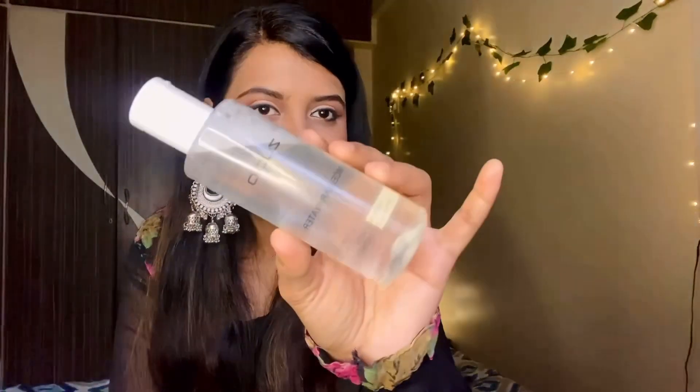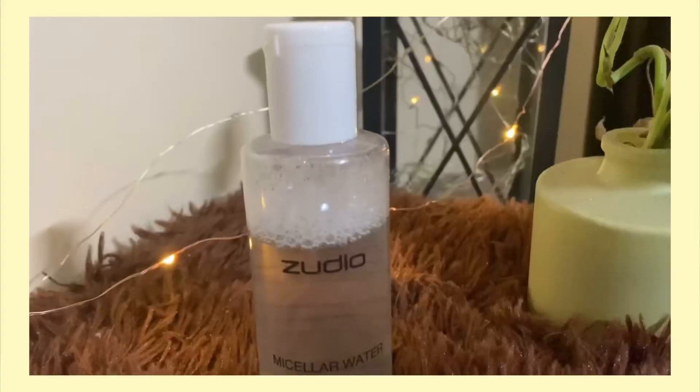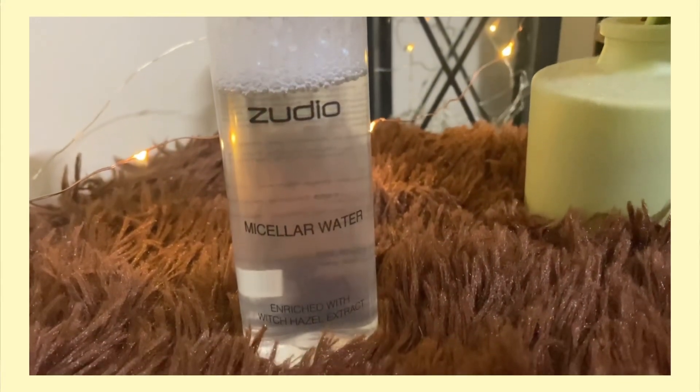I also bought some beauty products. The first one is this micellar water and this is how the packaging looks like. The packaging is good and the micellar water itself is very amazing.